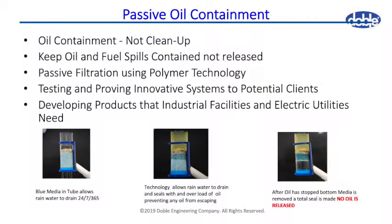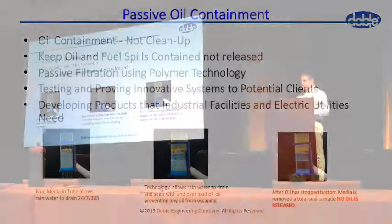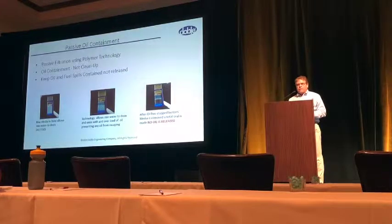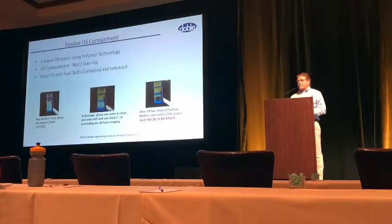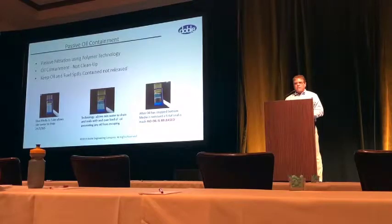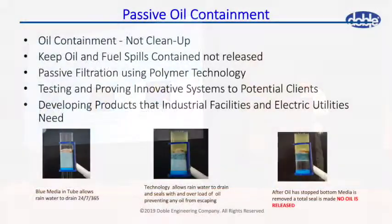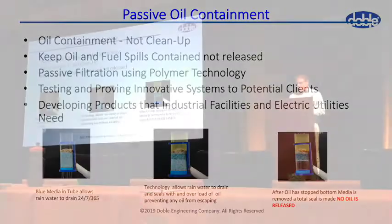Passive filtration is what our company does, and this is what we've done for years. Typically we have media — water filters through a passive media. Oil will come into the media, it is absorbed, and shuts off any flow. Typically that shutoff is within 10 to 15 seconds, at which point there is no more water discharge and no oil. The bottom can be removed typically in about 12 to 24 hours, and that's the type of seal it actually makes.